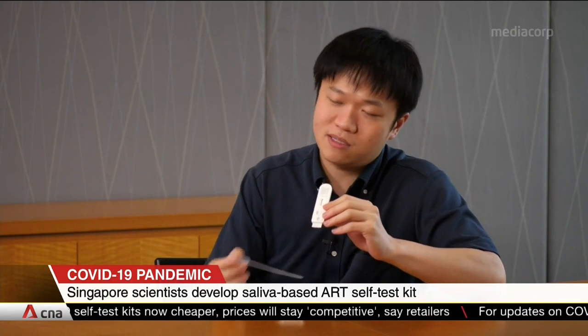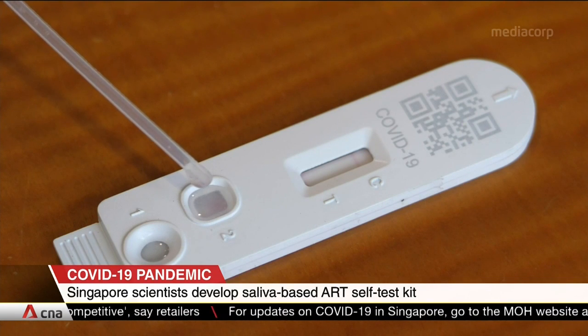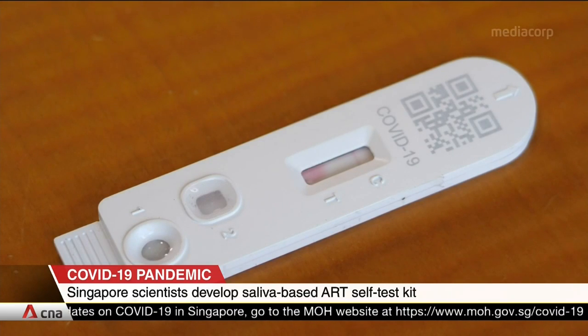The team says that their kits will also be able to deal with emerging coronavirus variants. This is because they contain ACE2 protein, which is found in the human body — it's what the virus hooks onto to infect human cells.